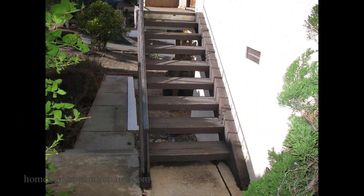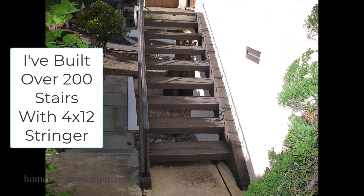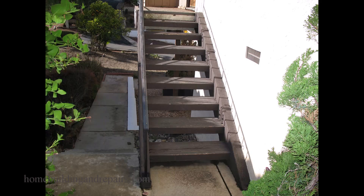So again, to make myself crystal clear on this one, I am not a structural engineer. I cannot provide you with your exact stair stringer sizes. However, I can tell you that every stairway I built was built out of a 4x12 or larger — even stairs with only a couple of steps.